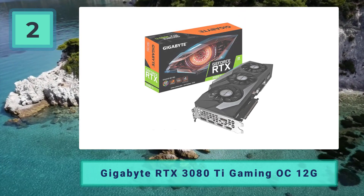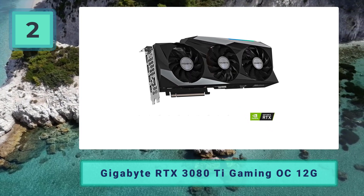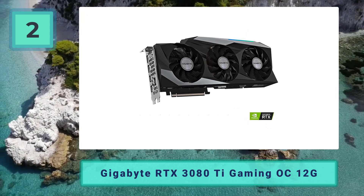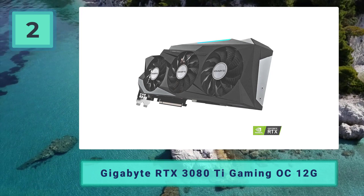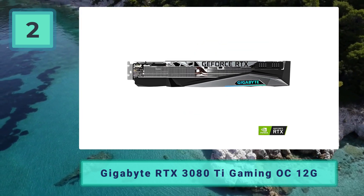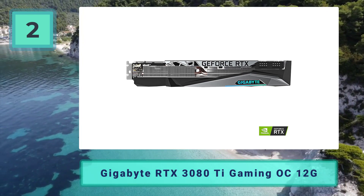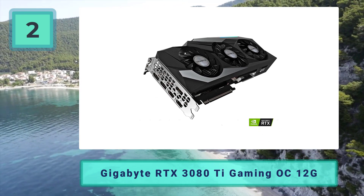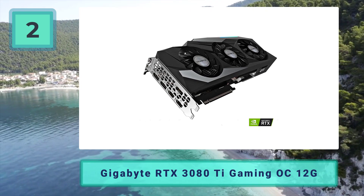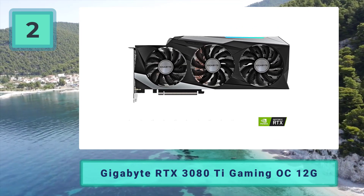Coming in at number two: the Gigabyte RTX 3080 Ti Gaming OC 12G. This card comes with a relatively modest increase in boost clock to 1710 MHz out of the box, up from the 1665 MHz of the vanilla version. For this increase, the TDP has been turned up from 350W to 360W. To be honest, we would have liked to have seen slightly greater gains for the extra money, though compared to competing AIBs with higher clock speeds, the Gigabyte RTX 3080 Ti Gaming OC 12G is substantially cheaper.